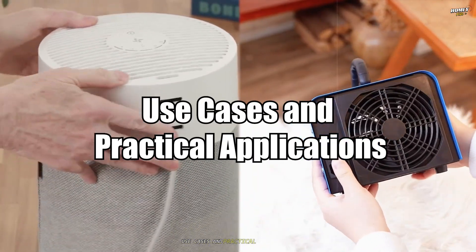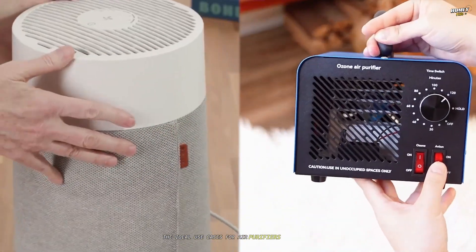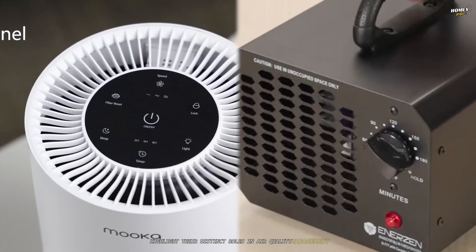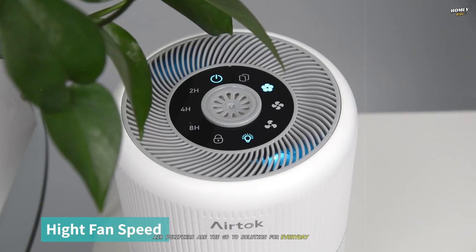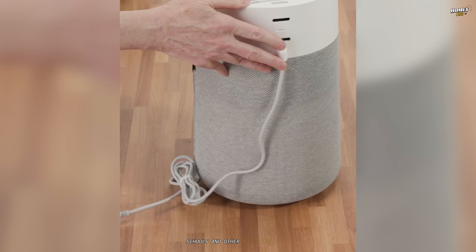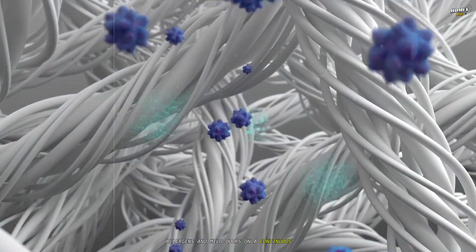Use cases and practical applications. The ideal use cases for air purifiers and ozone generators highlight their distinct roles in air quality management. Air purifiers are the go-to solution for everyday air cleaning in homes, offices, schools, and other occupied spaces. They are perfect for managing common indoor pollutants like dust, allergens, and mild odors on a continuous basis.